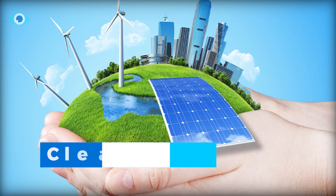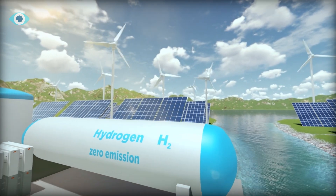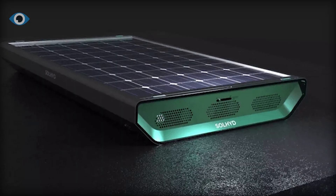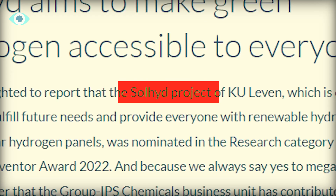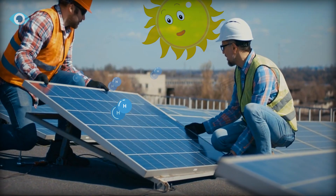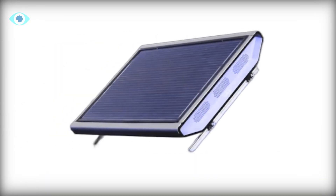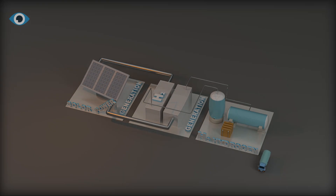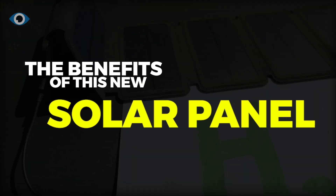The quest for clean and sustainable energy has given rise to innovative developments in the field of renewable energy, one of which is the hydrogen solar panel created by the Belgian startup Solhid Project, which is a comprehensive way to produce pure green hydrogen with simple sunlight and air. In today's video, we will examine the workings of this groundbreaking technology and highlight its benefits over conventional solar panels.